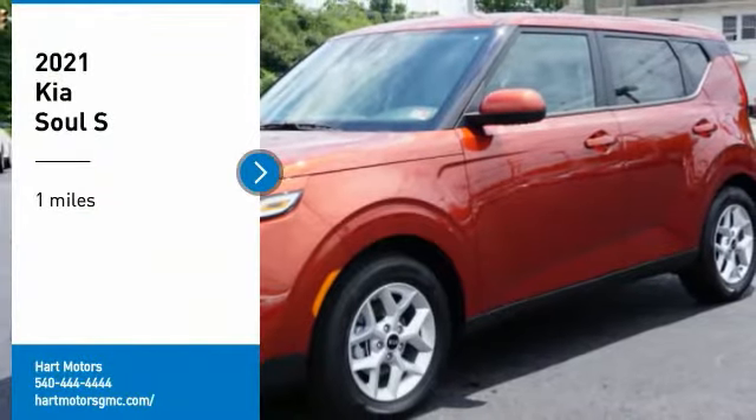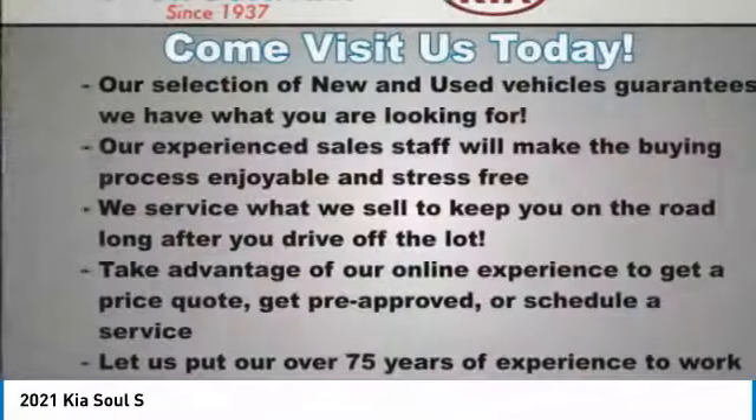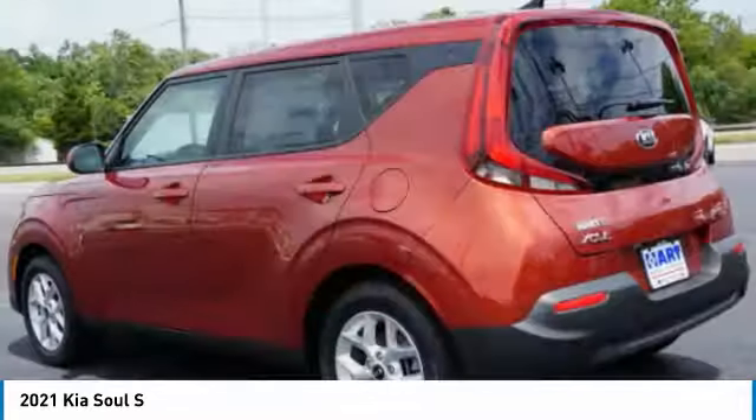Take a ride in the 2021 Sol. The Sol is quick and ready with its innovative, catchy style — a sharp, roomy, and well-fitted cabin, and a comprehensive list of safety and fun features.